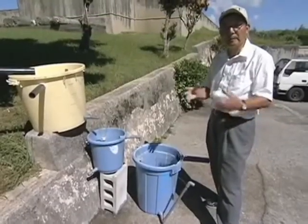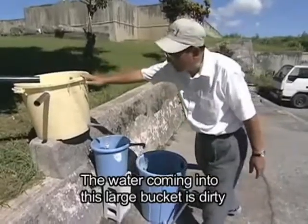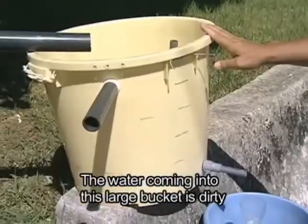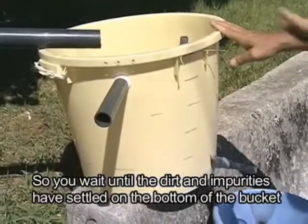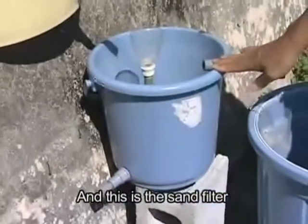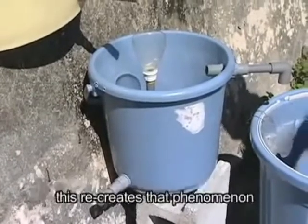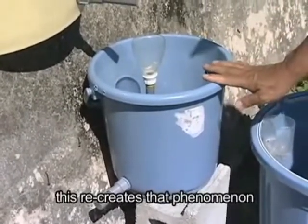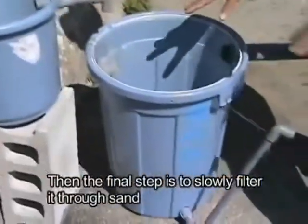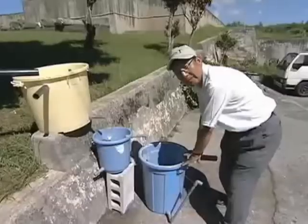Honorary Professor Nobutada Nakamoto of Shinshu University explains the basic concept of slow sand filtration.